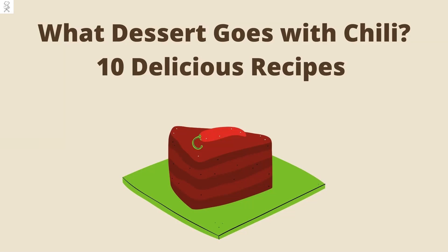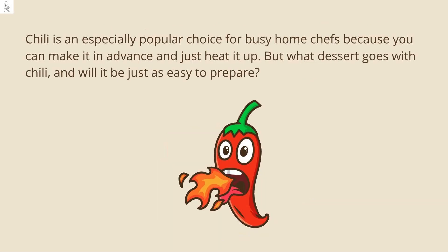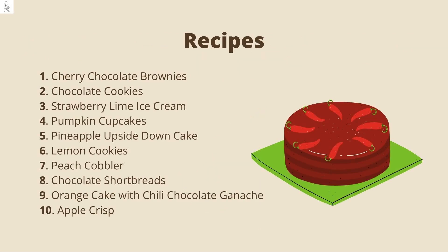What Dessert Goes With Chili? 10 Delicious Recipes. Chili is an especially popular choice for busy home chefs because you can make it in advance and just heat it up. But what dessert goes with chili, and will it be just as easy to prepare? Here are some dessert recipe ideas to tantalize your taste buds.